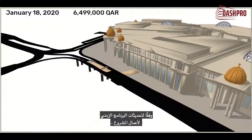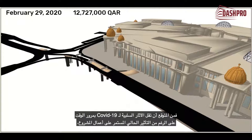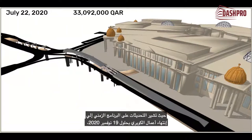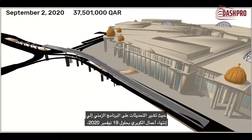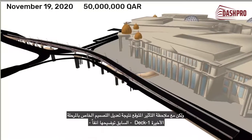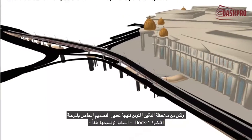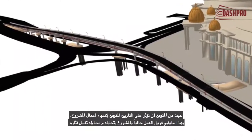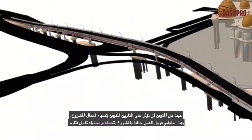According to the project's programme updates, it is expected that the negative impact of the COVID-19 pandemic will be mitigated, despite the ongoing impact on the project's progress to date. The current project completion forecast is for the 19th of November 2020. However, the design modification of Deck 1, as explained earlier, is expected to impact the project completion to an extent that is being analysed and minimised by the project team.